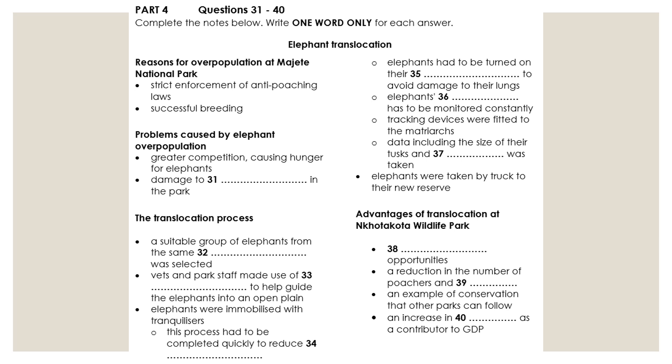In this safe environment, the elephant population boomed — breeding went so well that there were more elephants than the park could support. This led to a number of problems. Firstly, there was more competition for food, which meant that some elephants were suffering from hunger. As there was a limit to the amount of food in the national park, some elephants began looking further afield. Elephants were routinely knocking down fences around the park, which then had to be repaired at a significant cost.